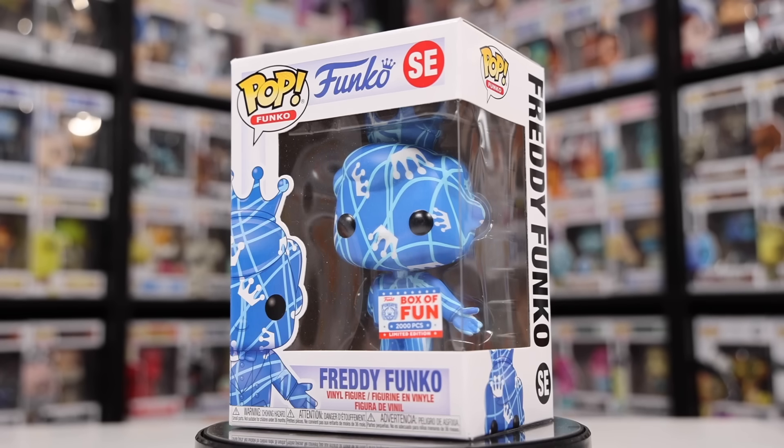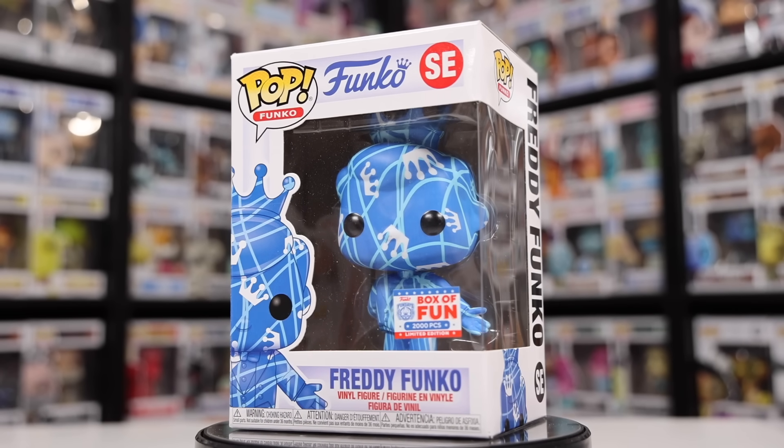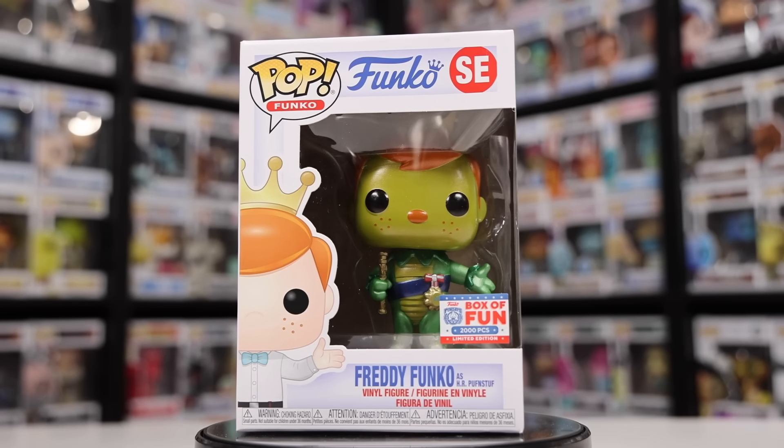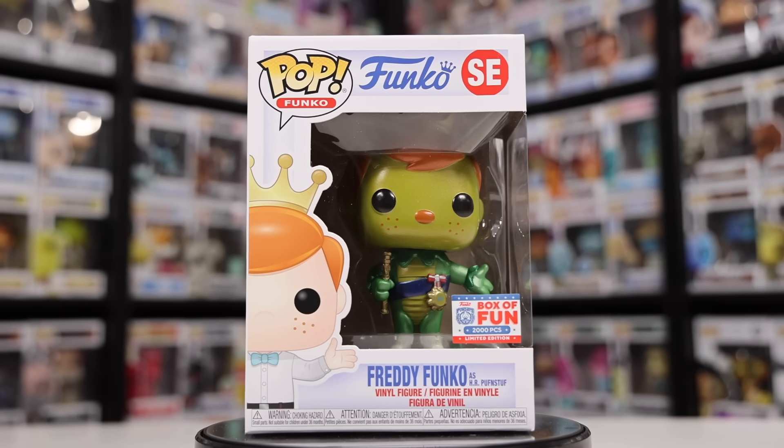For 2020, they really didn't have any figures because the world was kind of shut down. But for 2021, there were a couple that I own — not very many, but still some great ones. We've got Judo Freddy, as well as one that's kind of just a pattern that I always call the bottom of the pool Freddy. Then I also have the metallic HR Pufnstuf Freddy, which is a really cool one in person.